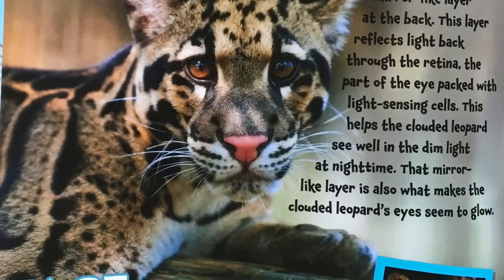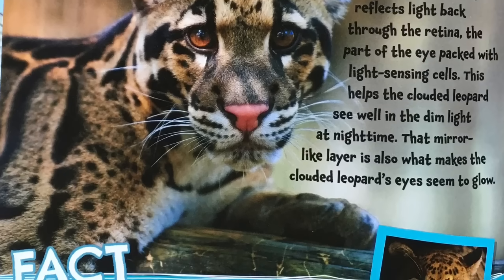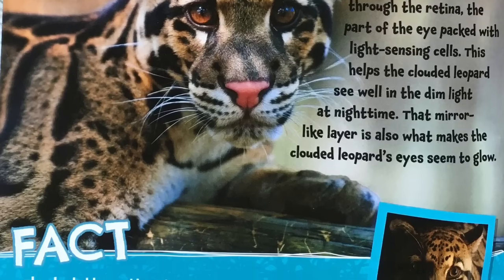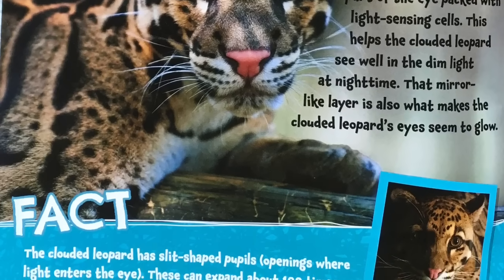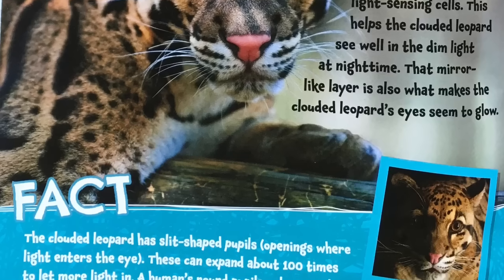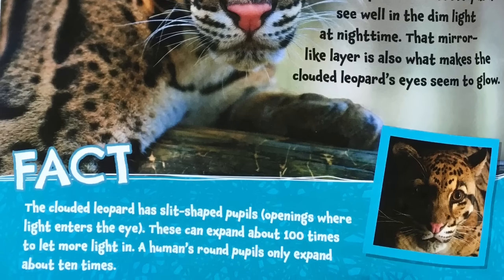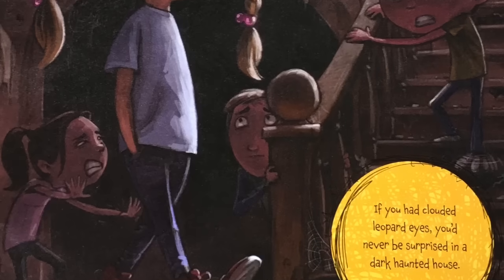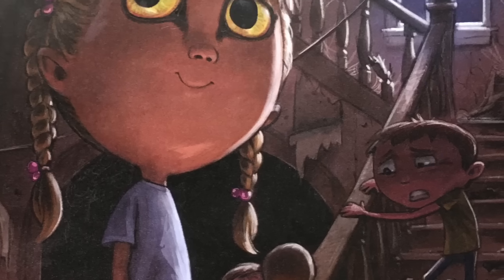Fact: the clouded leopard has slit-shaped pupils — openings where the light enters the eye. These can expand about 100 times to let more light in. A human's round pupils only expand about 10 times. If you had clouded leopard eyes, you'd never be surprised in a dark haunted house.